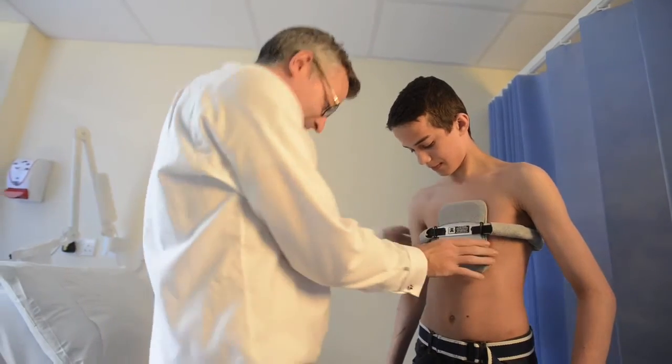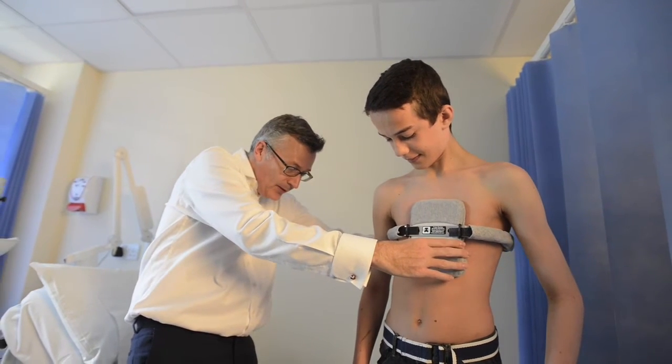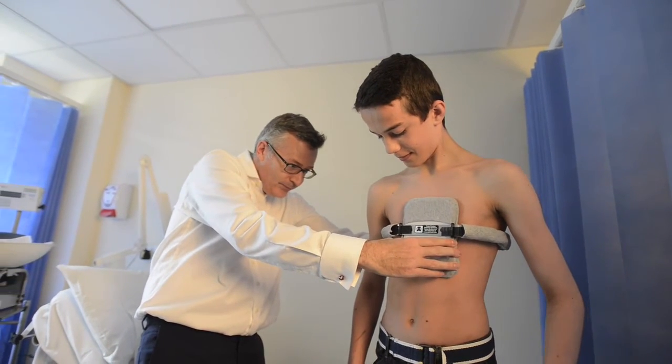It involves giving the patient gas and air, so it requires an anaesthetic-type procedure. Once we're happy that we've mobilised and flattened the deformity to some extent, we then create a custom-made brace around their particular type of deformity.